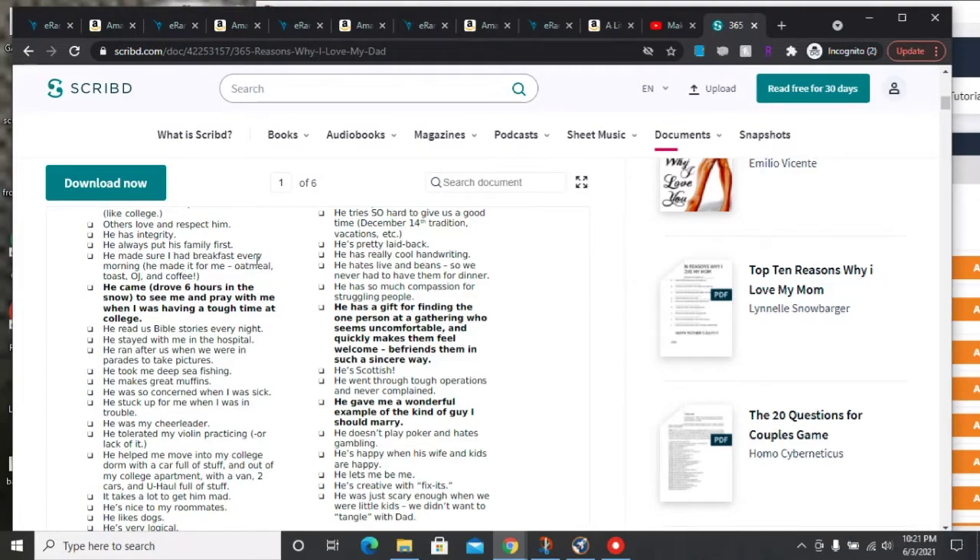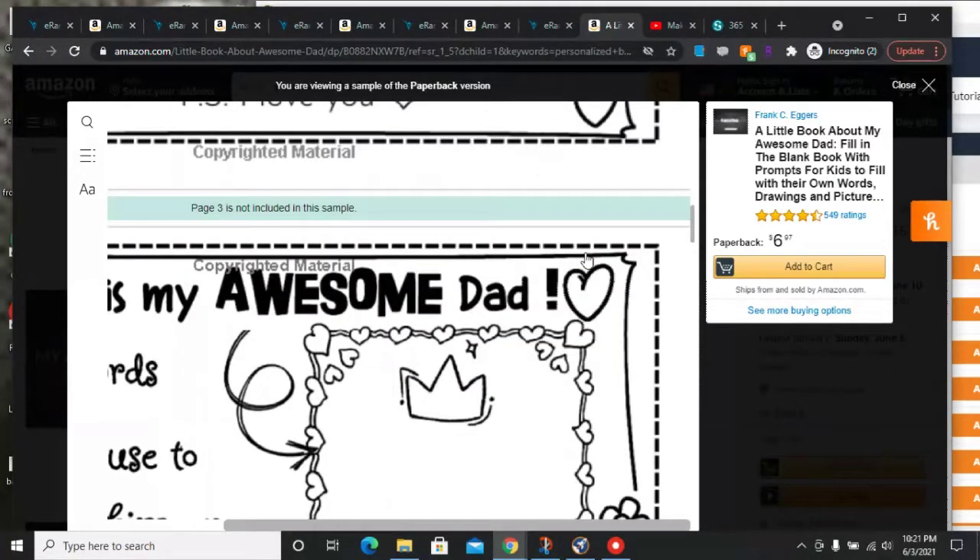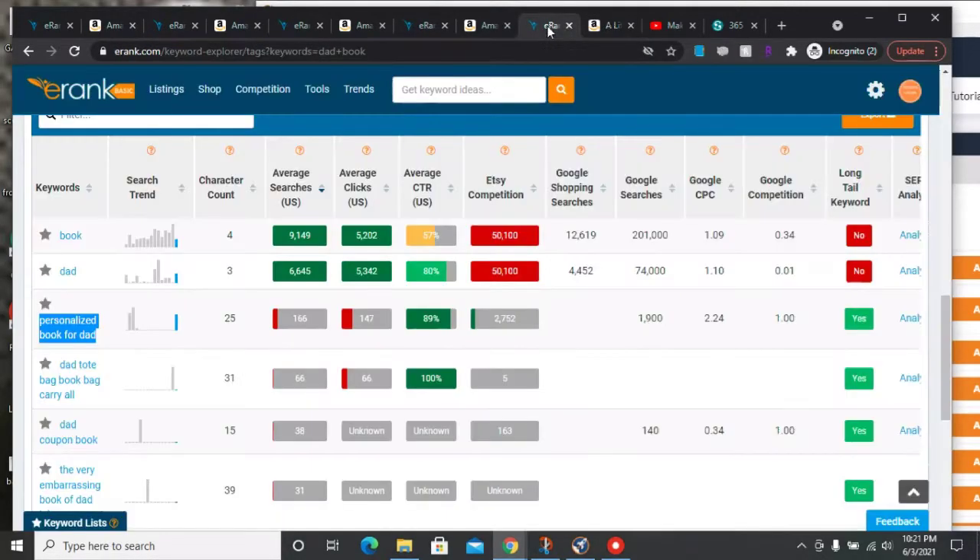You can also decorate it on the side — it's really up to you whatever you want to do with your book. That's our first niche, and like I told you, people are actively searching for it right now. So if you're creating it, don't forget to promote it. Moving on — before we go to niche number two, let's go to Publisher Rocket and see the keywords you can use with this personalized book for Dad.